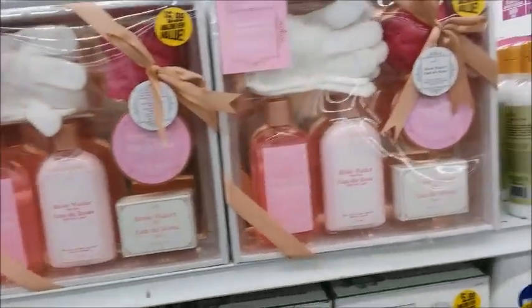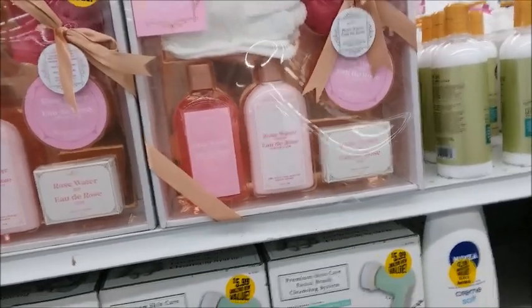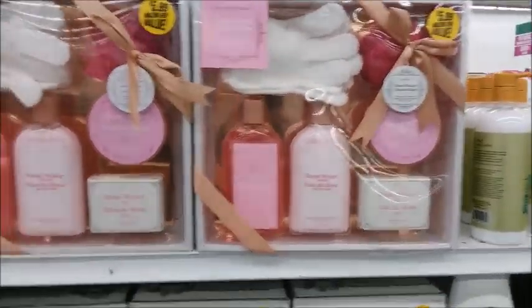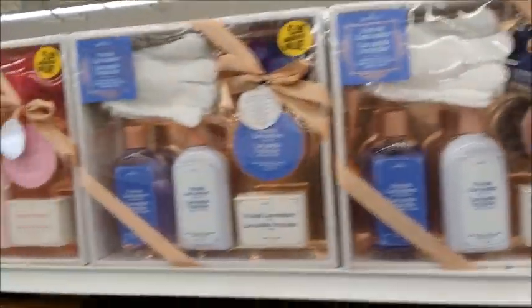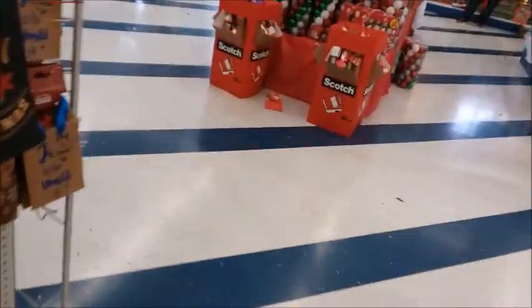I see some other good stuff here — good for gifts, for your hands. The one I got is for my sister's feet, but here's some stuff for your hands. It's a good deal. It's very noisy in here — I'm going to go pay for my stuff.